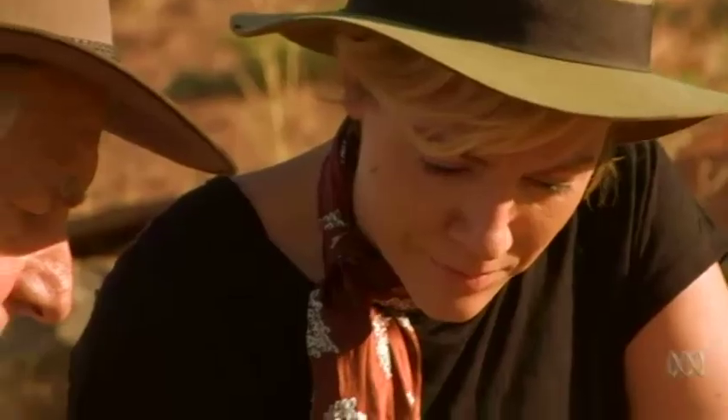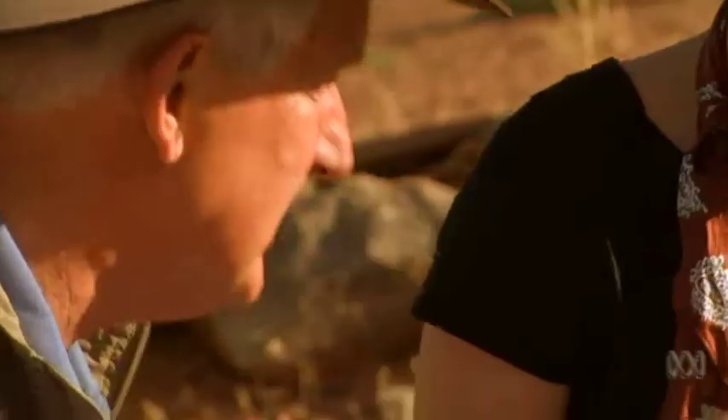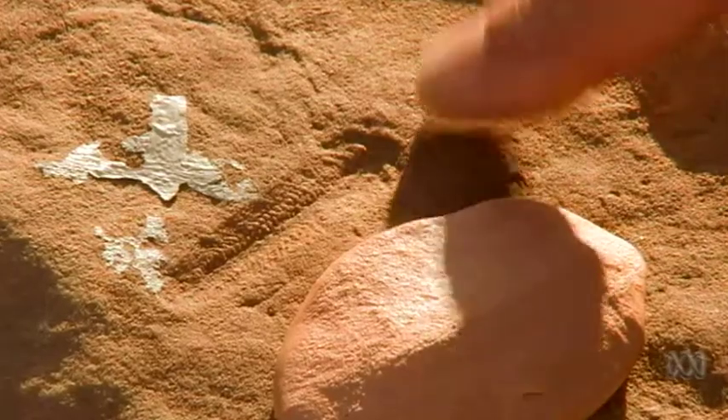This one, on the other hand — Spriggina — appears to have a head and a divided body, and may even possibly be the very distant ancestor of arthropods: crabs, prawns and insects.